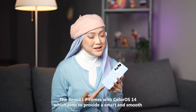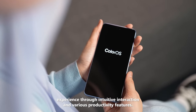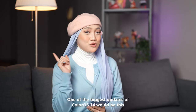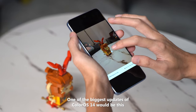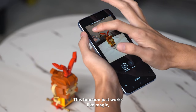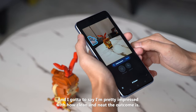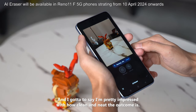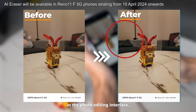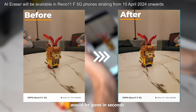The Reno 11F comes with ColorOS 14, which aims to provide a smart and smooth experience through intuitive interaction and various productivity features. One of the biggest updates is the Oppo AI Eraser — this function works like magic, effectively erasing and replacing objects within seconds. The outcome is impressively clean and neat, and you can access the tool in the photo editing interface where, within a few clicks, all unwanted distractions are gone.